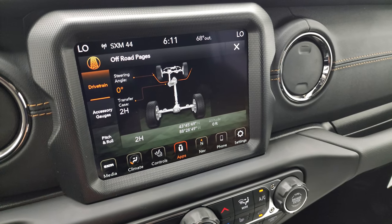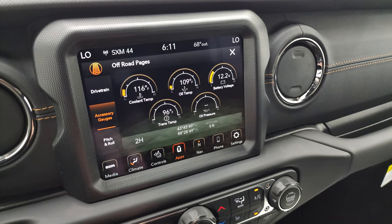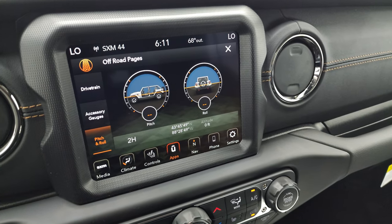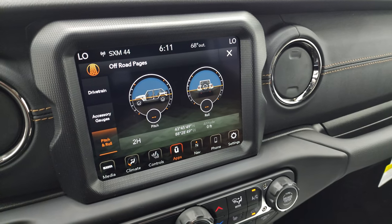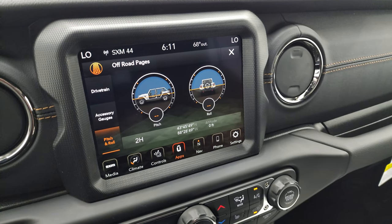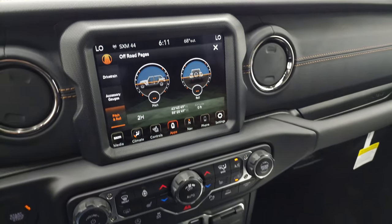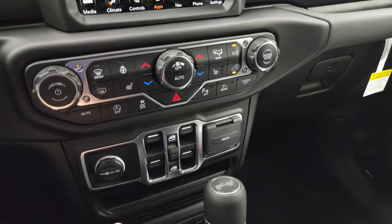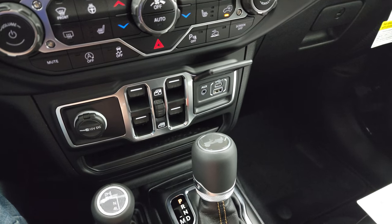You have your transfer case — whether it's in 2 high, 4 high, or 4 low. You have your different accessory gauges, and then your pitch and roll, which is pretty sweet. Also note that you have latitude, longitude, and altitude. Because we're in the picture studio, we don't get satellite reception in here — that's why it says I'm at 0 feet of altitude. Anyway, power windows, and you get a media center with an AUX USB and USB-C.